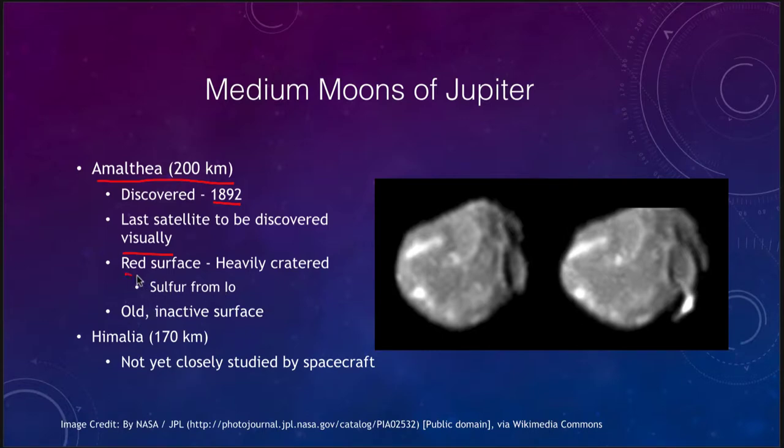Amalthea has a heavily cratered and reddish surface, and a lot of that is due to sulfur from Io, which is the very volcanically active moon. Debris from Io's volcanic activity is expelled into space because the escape velocity from Io is low enough. Otherwise Amalthea has a very old and inactive surface. We can see images of it here — some craters are visible, and it is essentially a good-sized rock in space orbiting around Jupiter.